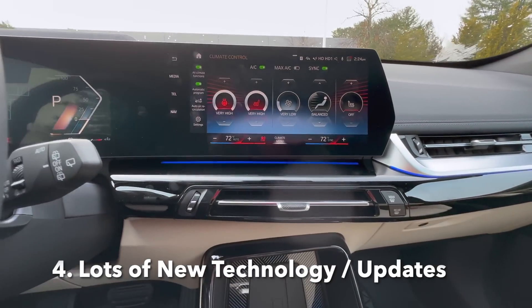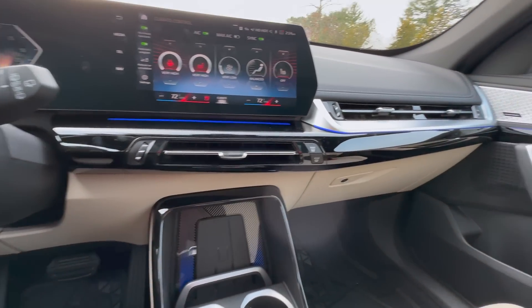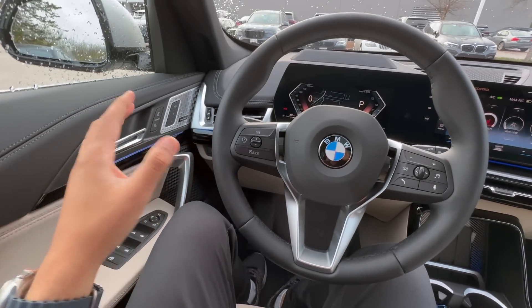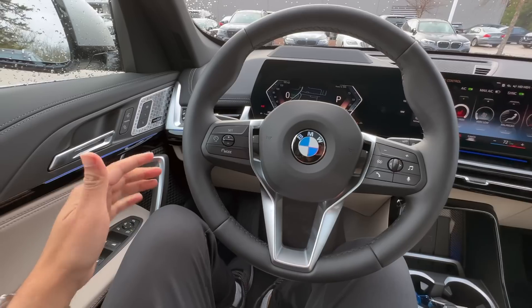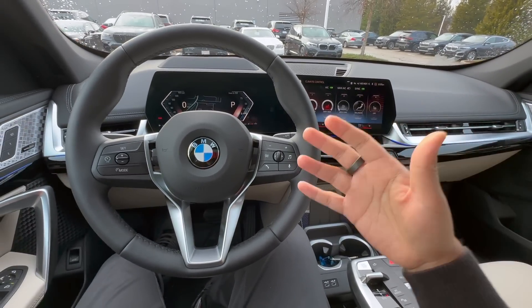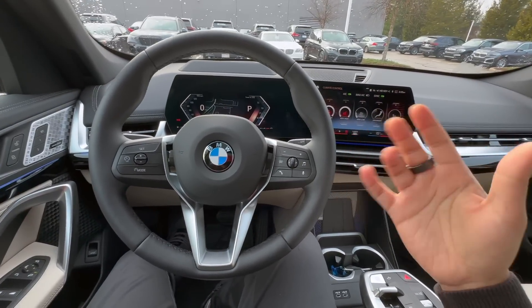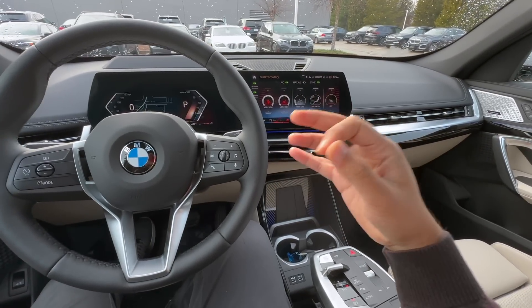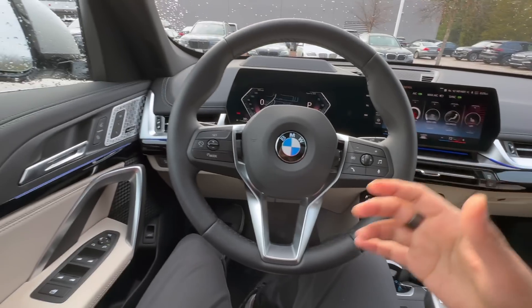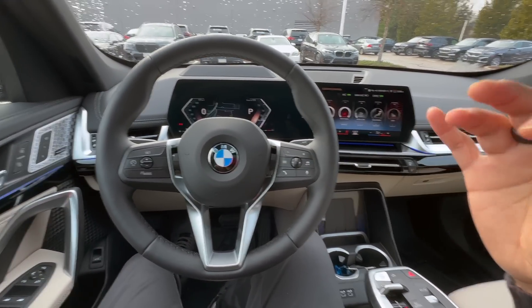BMWs have tons of technological features, and they tend to upgrade and redesign their cars every three years or so. That means you must research and know that you're buying at the right time. For example, the BMW X5 is getting a redesign for 2024 — many people don't know that — so you have to ask yourself whether to wait for the brand-new 2024 model or take the 2023. BMW is constantly changing its lineup, options, and features.